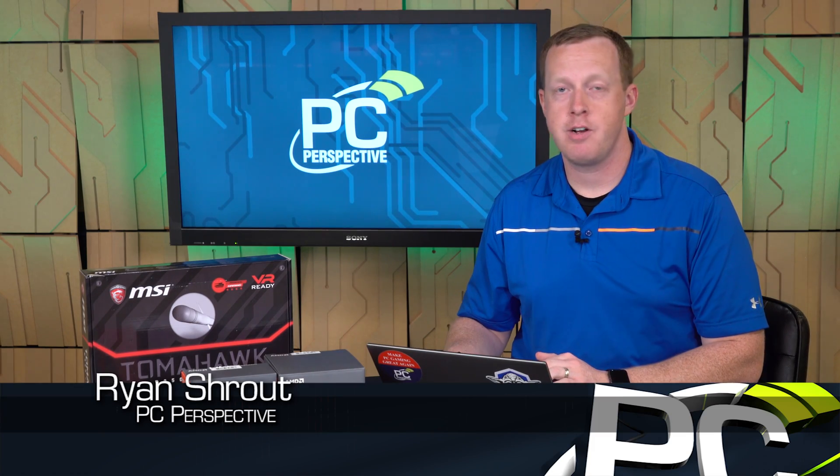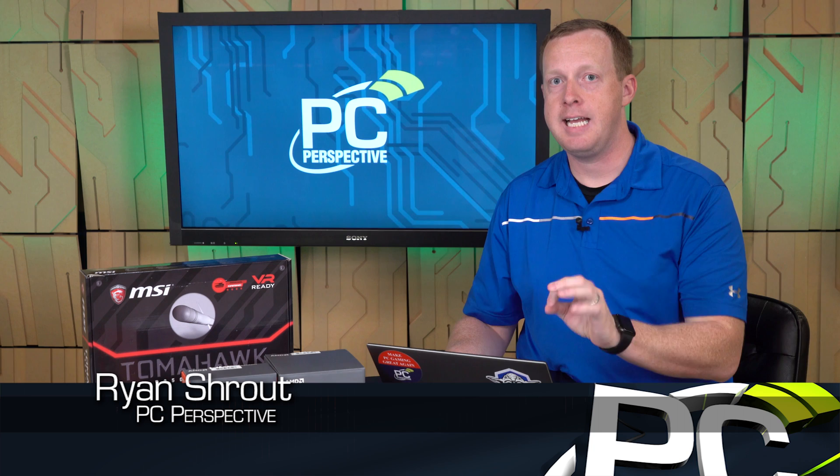Hey everybody, welcome to PC Perspective. I'm Ryan Shrout. We are here today to talk about AMD's latest processor release.